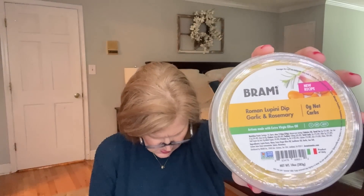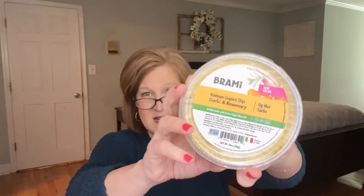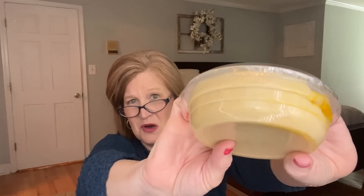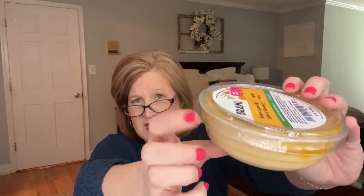Now here's something that could be on Arsenio Hall's 'Things that make you go hmm' — this is by Brahmi, and it's a Lemon Lupini Dip with Garlic and Rosemary. What is lupini? I don't think I know what that is. It looks like a hummus — made with olive oil. I wonder if there are any crackers in here to go with it. We're going to do a taste test in just a minute!